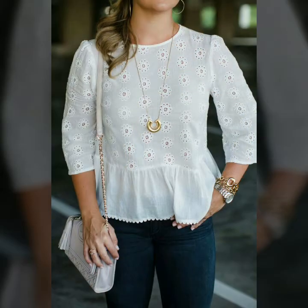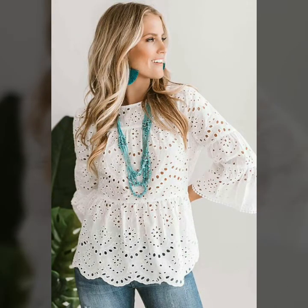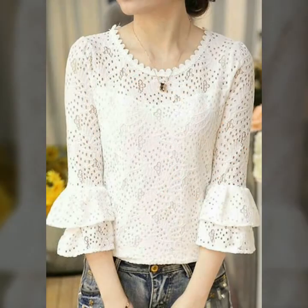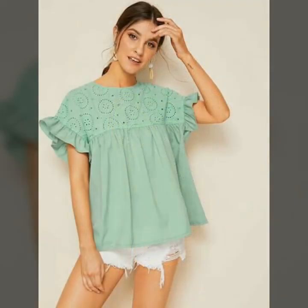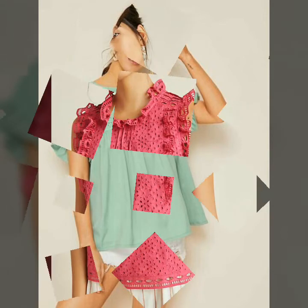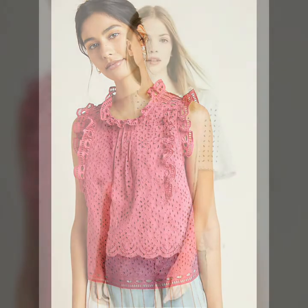By hitting the bell icon you will get all the notifications of my upcoming videos and you will never miss any video on my YouTube channel. You can buy these very beautiful and stunning cotton eyelet hem blouses from www.amazon.com, ebay.com, and aliexpress.com. If you are loving these, please do like my video.